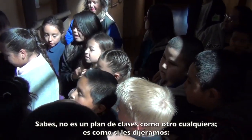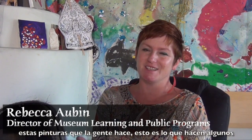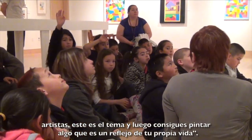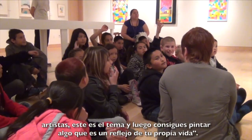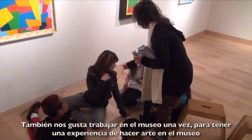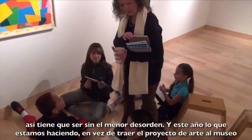It's not a cookie-cutter lesson plan. It's like, today we're going to talk about the art of everyday life — these paintings that people do, this is what some artists do. It's this theme. And then you get to paint something that's reflective of your own life. We also like to work in the museum once, to have an experience of making art in the museum.